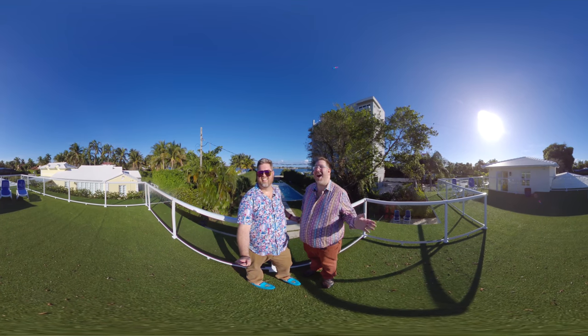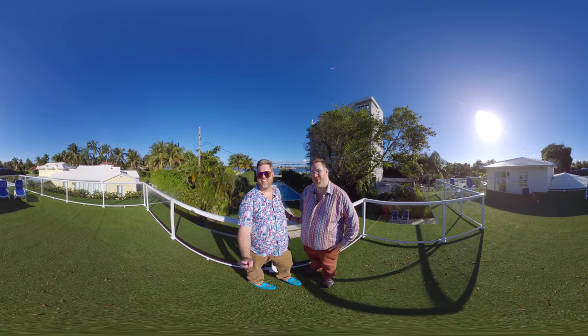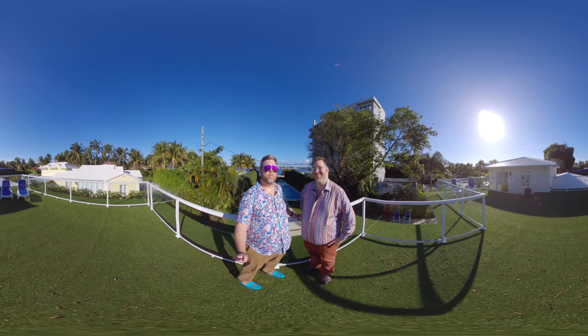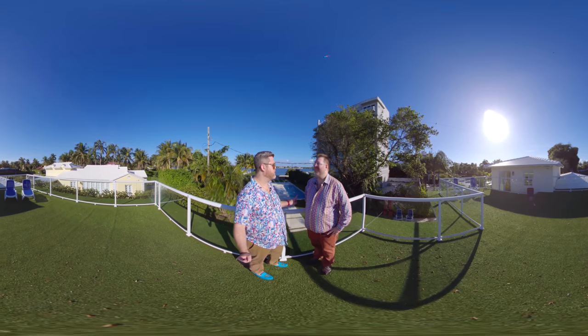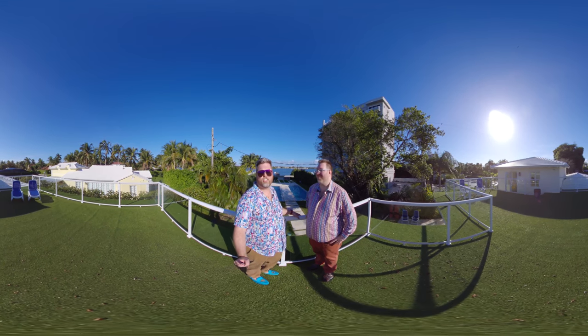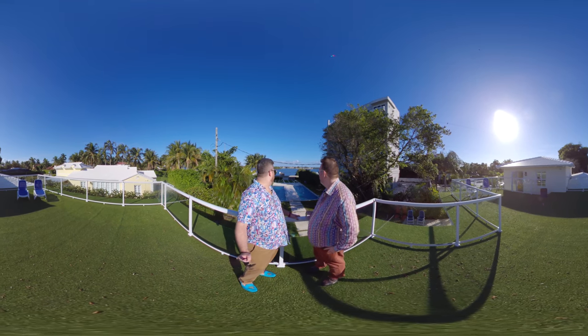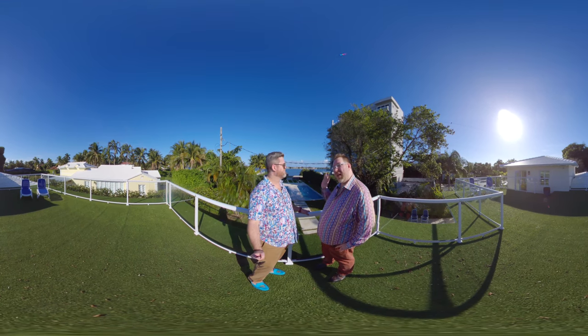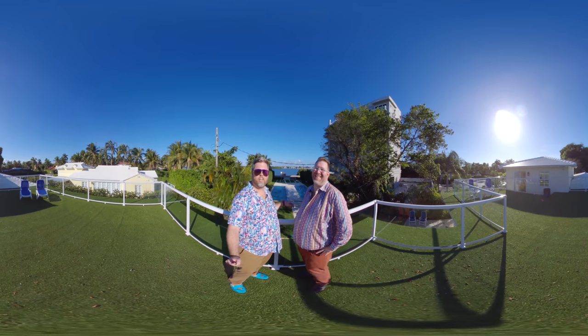I hope you guys had a great tour. There are going to be a lot of other pictures on our website as well. Please be sure to visit our Facebook page — we'll have 360 photos of each room in addition to this video. We are the Move to Palm Beach team. Be sure to like and subscribe. I'm going to go swimming — we got one side of the pool each!